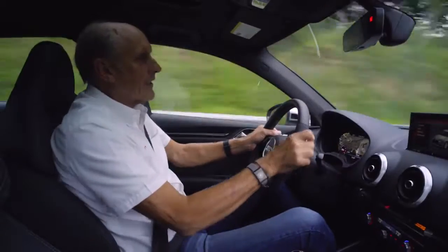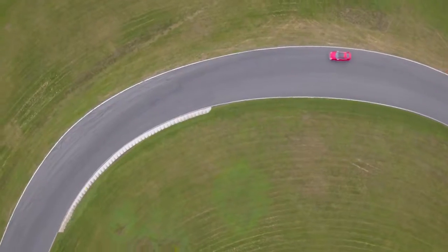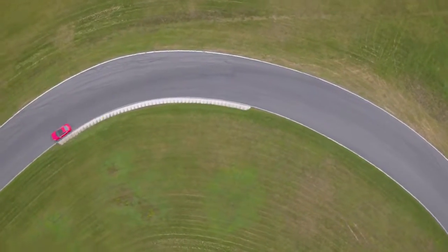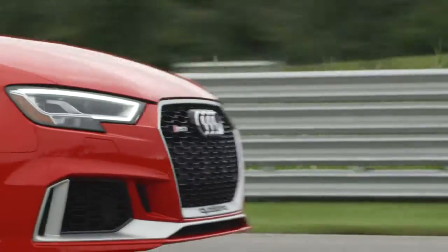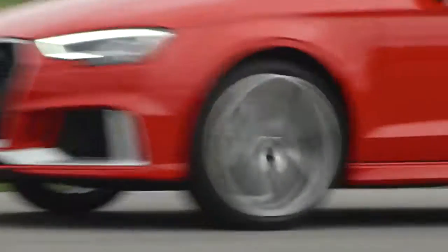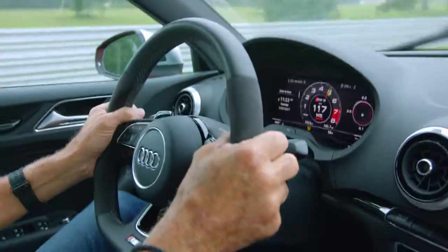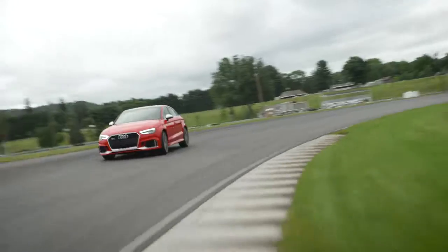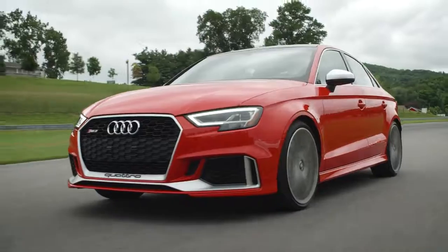And if I ever get lost — which I hope is not the case — it brings me back on path. Isn't it fantastic? On a street car, on the racetrack, with the new virtual cockpit. Hooray! Here's the lovely sound of the engine. Fantastic.